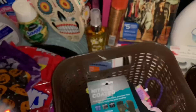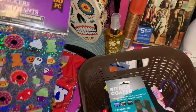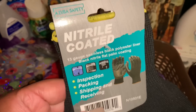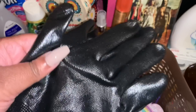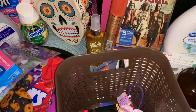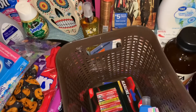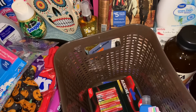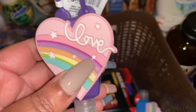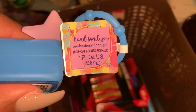I picked up some laser stickers for my planner — 35 pieces. Maddie grabbed a pair of nitrile-coated safety gloves, which I think are new at Dollar Tree. We also got some Suavitel fabric softener. And we found hand sanitizers with cute little covers: a purple 'Love' cover in Black Cherry scent and a rainbow 'Dreamer' cover in Tropical Berries scent.